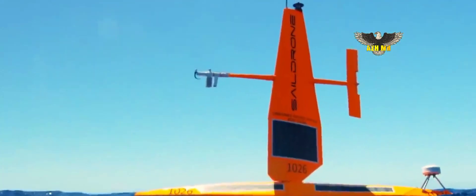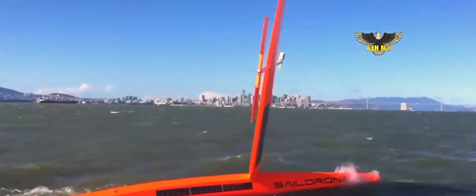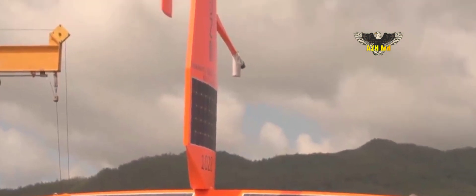By the end of the year, Austell USA's Ace Yard will start producing sail-powered unmanned surface vessels for the Navy and other customers, the company announced this week.